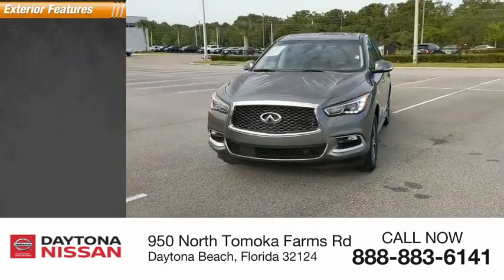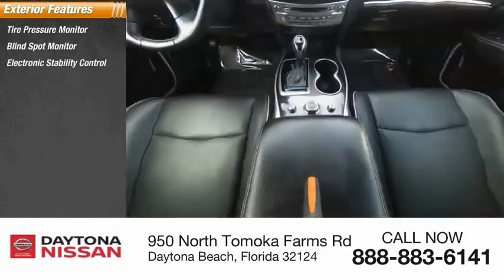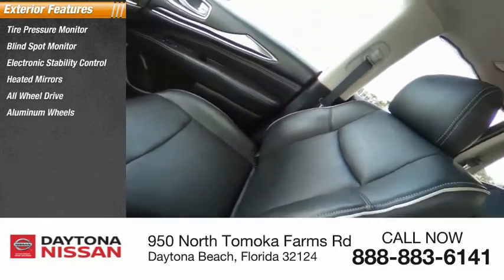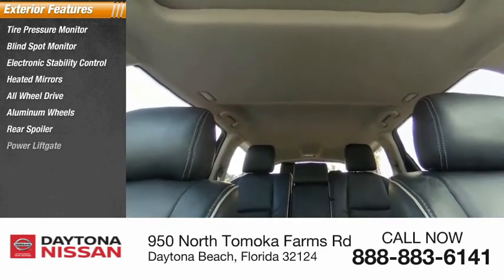Here are some of this vehicle's great options: tire pressure monitor, blind spot monitor, electronic stability control, heated mirrors, all-wheel drive, aluminum wheels, rear spoiler, power lift gate, brake assist, and traction control.